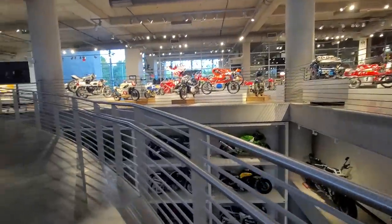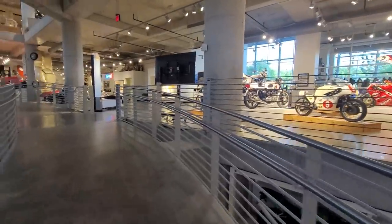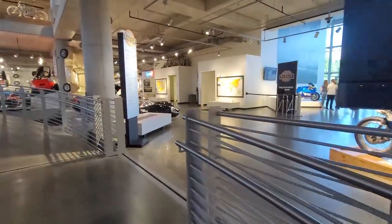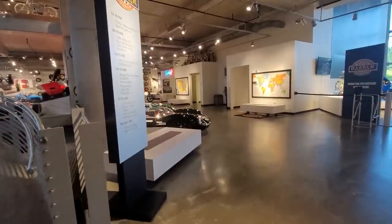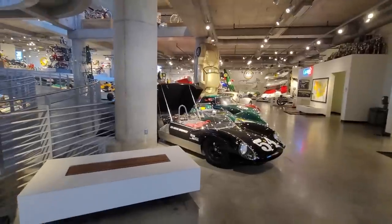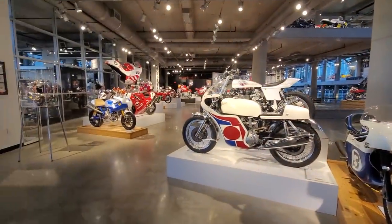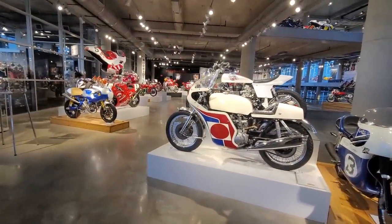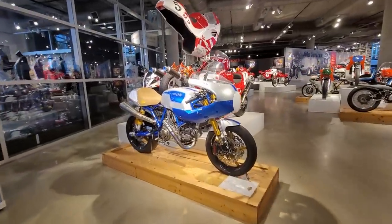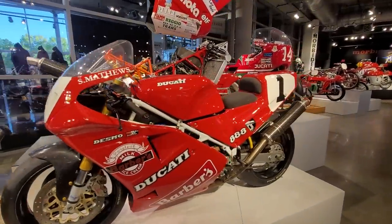Some of the most fabulous racing motorcycles are right here. Now we're up to the second floor, which is actually the entrance — the building is built into a bank. The second floor wraps around where you'll see all the cars, mostly fabulous racing cars. And over here, the racing motorcycles. I've got to take a closer look at this fantastic Ducati right here. There's an 888 — just beautiful.